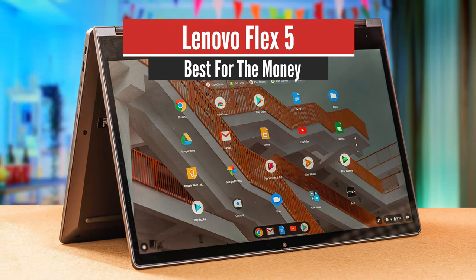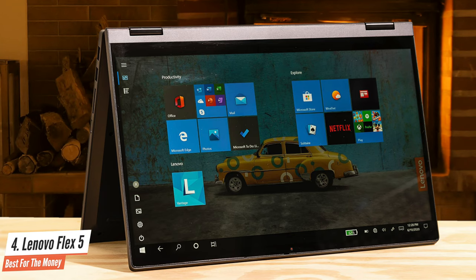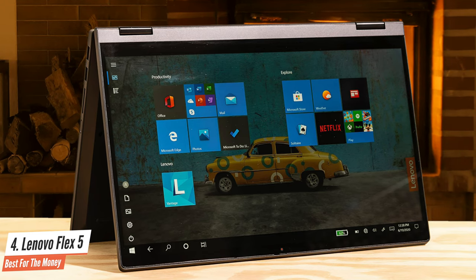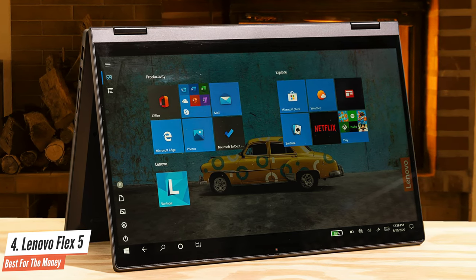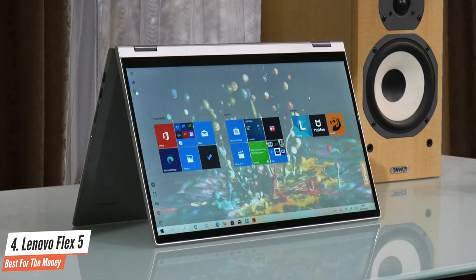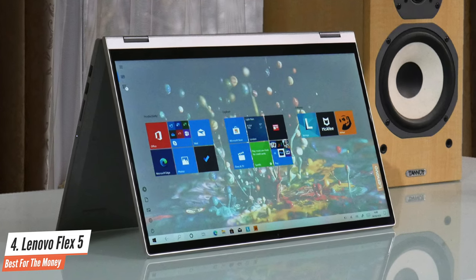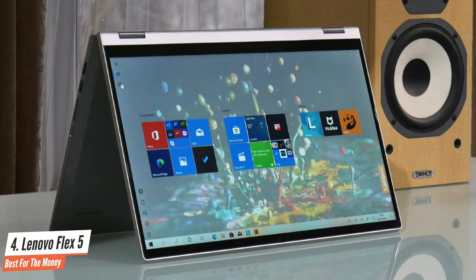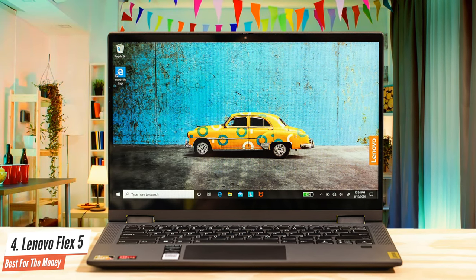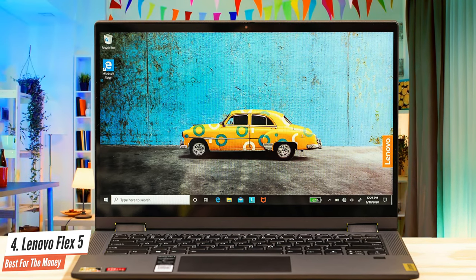Number 4: Lenovo Flex 5 – Best for the Money. Thanks to a brand new AMD Ryzen processor, Lenovo's IdeaPad Flex 5-14 offers an extraordinary blend of performance and value for money, making it one of the best popularly priced 2-in-1 convertibles we've tested. Lenovo's Flex series of laptops are affordable 2-in-1 convertible systems that offer claimed all-day battery life. That's a simple and appealing proposition, though in practice it's all a bit more complicated.